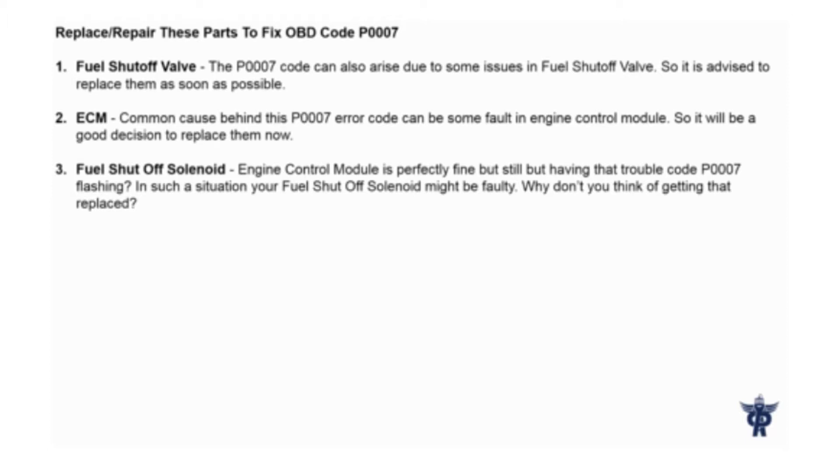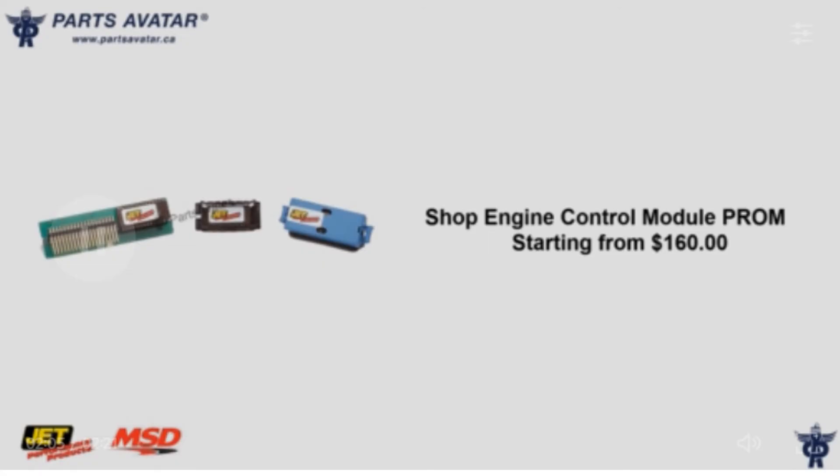Fuel shut-off solenoid: If the engine control module is perfectly fine but you are still having the trouble code P007 flashing, your fuel shut-off solenoid might be faulty. Shop engine control modules starting from $160.